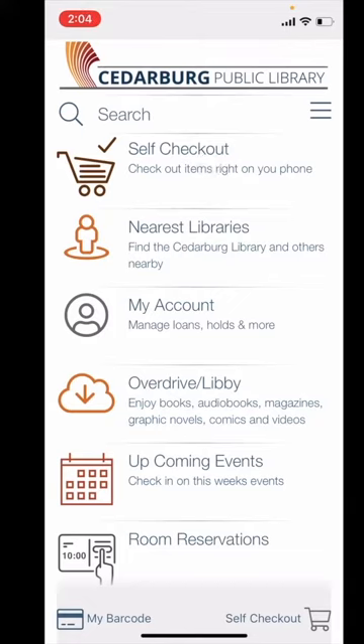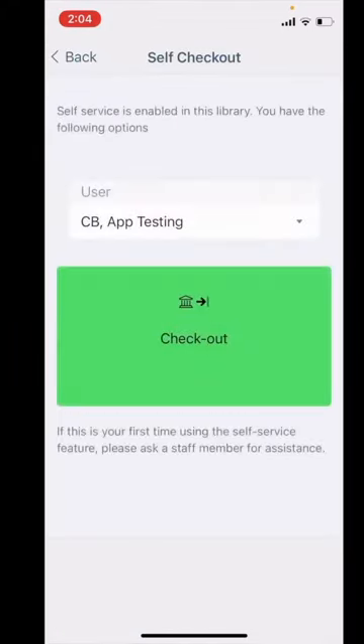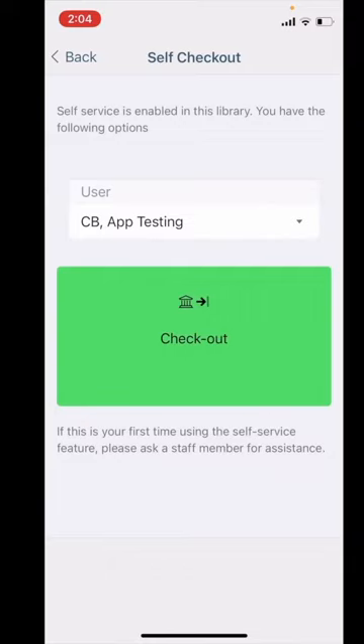To begin, start by opening the app and touching on self-checkout. If you are in our library, like I am right now, the big green button will show up allowing you to check out items.